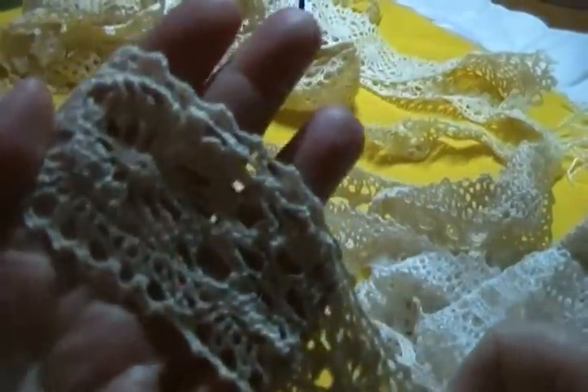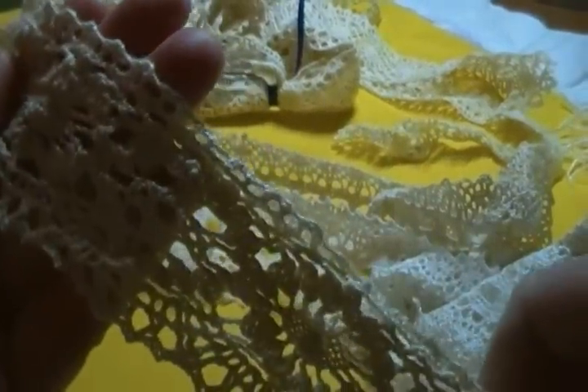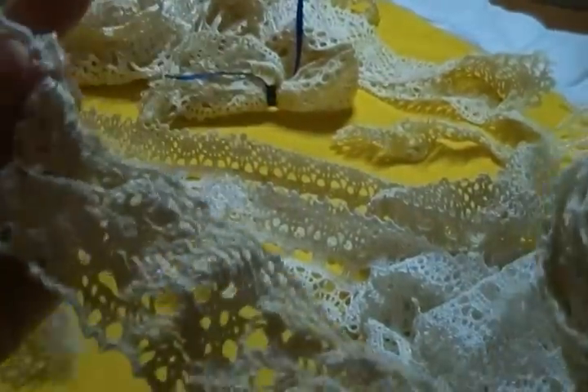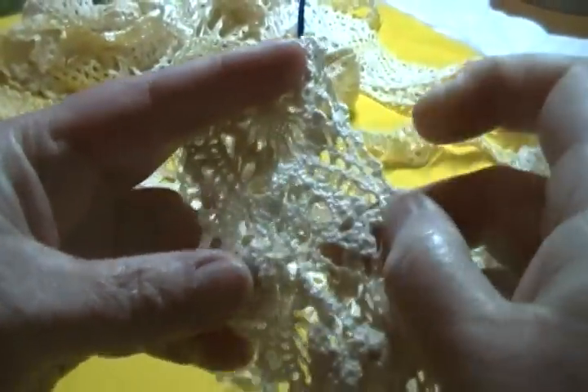F4 is the same kind of vintage creamy style. I have four and two-thirds yards available of this and I'm asking just 80 cents per yard. It's a little scrunched but I think it will be closer to two inches wide when it's really spread out.